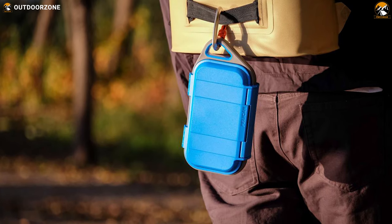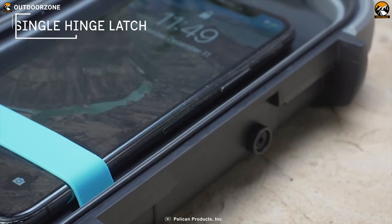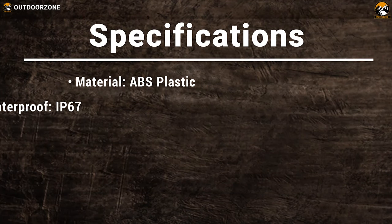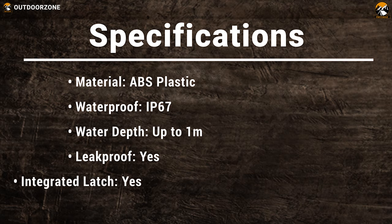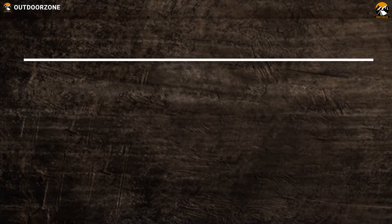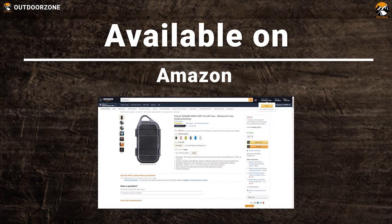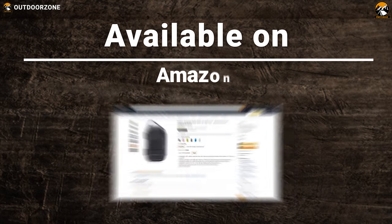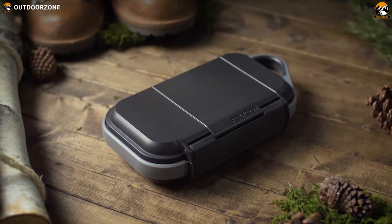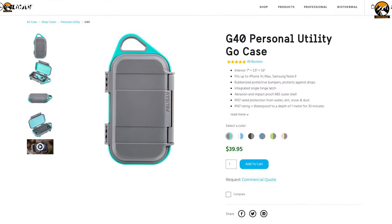Carry it wherever you go and easily open or close the case, because this G40 case is integrated with a single hinge latch, so while you are exploring the wild, your belongings stay safe. Keep your belongings safe, organized, and dry with the Pelican G40 — a durable leakage-proof case that helps you stay worry-free during a camping trip. You can get this at $40.